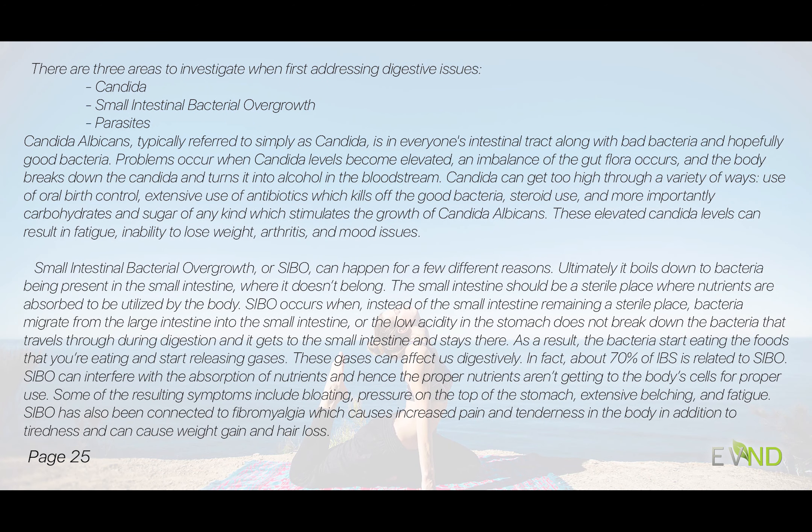Candida albicans is in everyone's intestinal tract along with bad bacteria and hopefully good bacteria. Candida can be increased when someone is on oral birth control, when antibiotics kill off the good bacteria, with use of steroids, and most importantly with carbohydrates and sugars of really any kind — these stimulate candida albicans and make them grow in number. The more that are present, the more problems can occur — and it's not just digestion. Candida, when broken down by the body, turns into alcohol into the bloodstream.